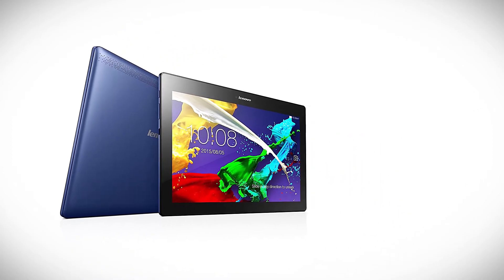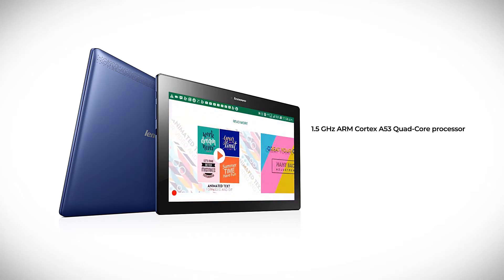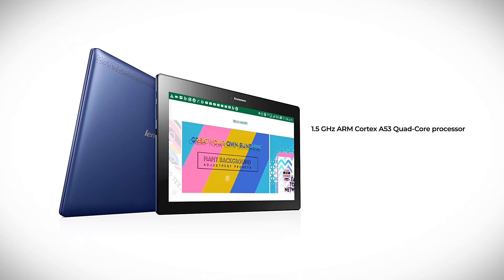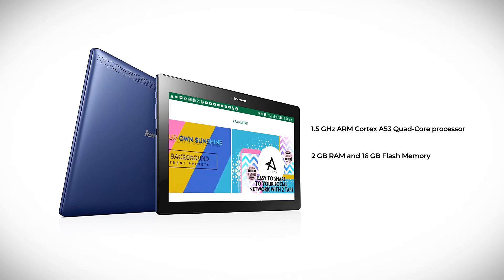Of course, to run all this, you need processing strength, which is provided by the very powerful 1.5 GHz ARM Cortex A53 Quad-Core processor. This is aided by the 2GB RAM and 16GB flash memory.